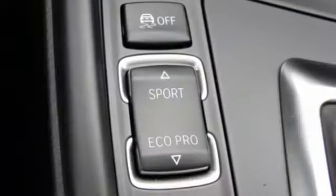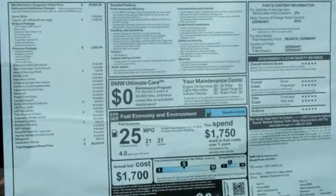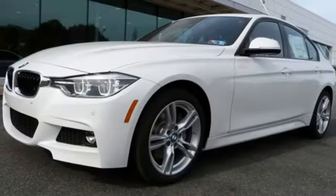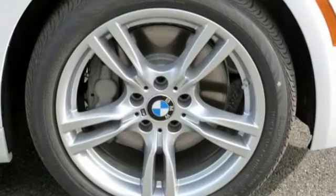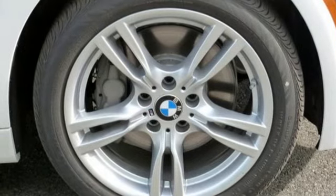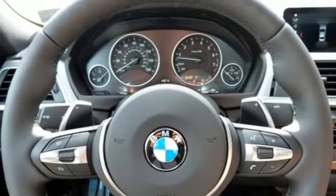It comes with all the amenities you need: Bluetooth wireless audio streaming, power heated mirrors, dual zone climate control, auto dimming rearview mirror, driver memory seats, intercooled turbo i6 engine, express open and closed sliding and tilting sunroof, gas pressurized shocks, and automatic transmission.